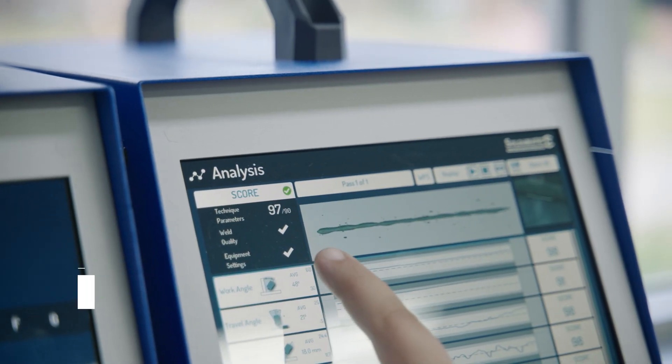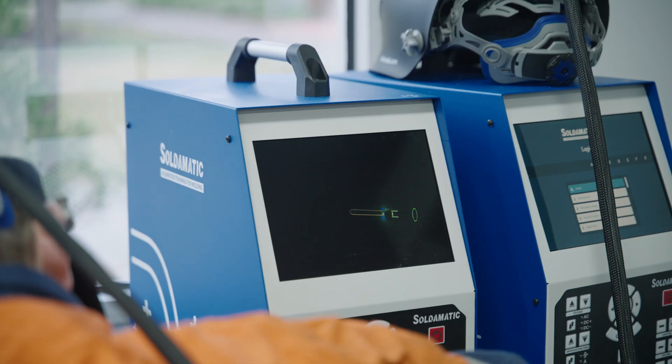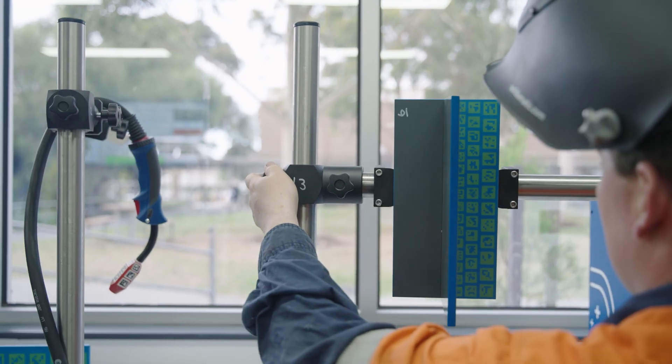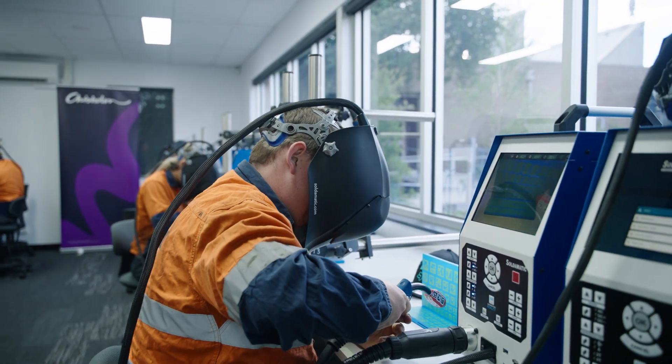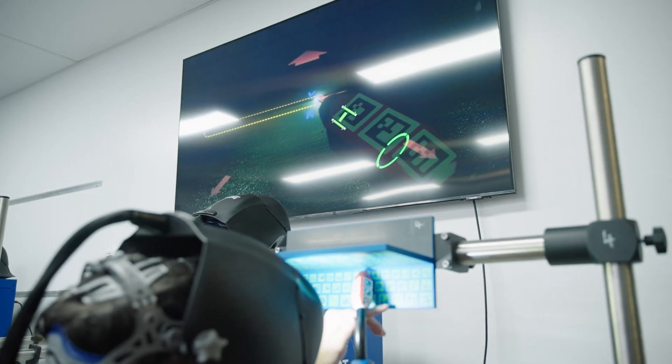The VR has definitely shown me little things I've gone wrong in, from gun angle to travel speed. I'd never really used a MIG before, and then using these VR welders actually taught me to hold the gun in the right angle, which is something I've been able to take to my workplace where I've started using a MIG and incorporate it into my everyday work.